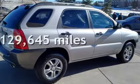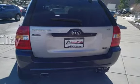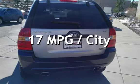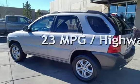This Kia has less than 130,000 miles on the odometer. Estimated fuel economy for this vehicle is 17 miles per gallon in the city, and 23 miles per gallon on the highway.